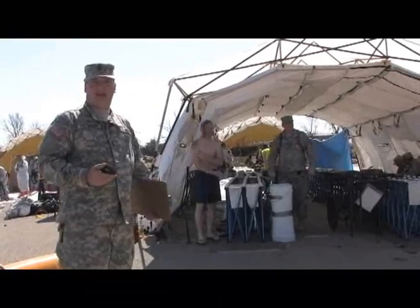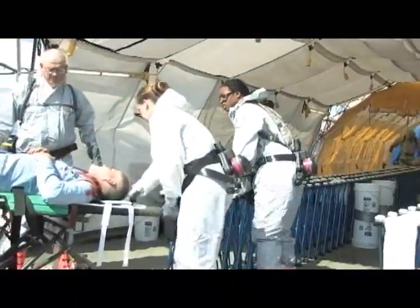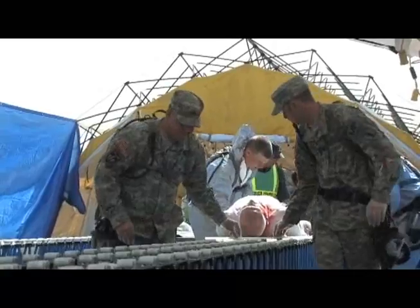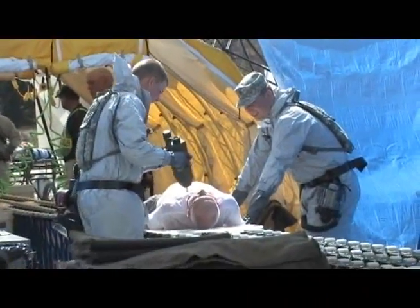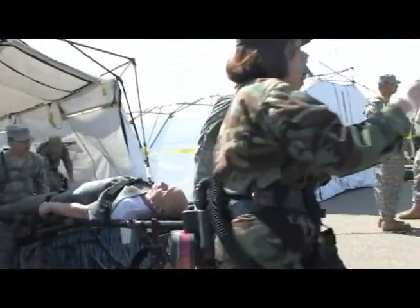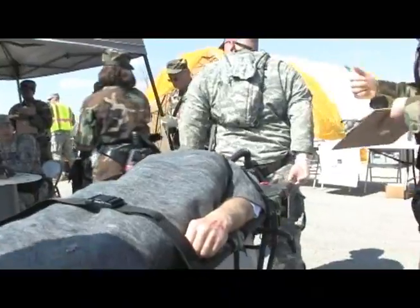The non-ambulatory line is the same principle as the ambulatory, only these patients either can't walk or cannot take care of themselves. We go through the exact same sequence as we do for ambulatory. As you can see with the roller, they just move them down the line and run them through decon. We will have somebody spray them down with the correct material to decon the patients and get them clean. They will go straight into the medical tent because non-ambulatory patients obviously need medical treatment as soon as possible. The litter team runs them down and the medical section takes over from there.